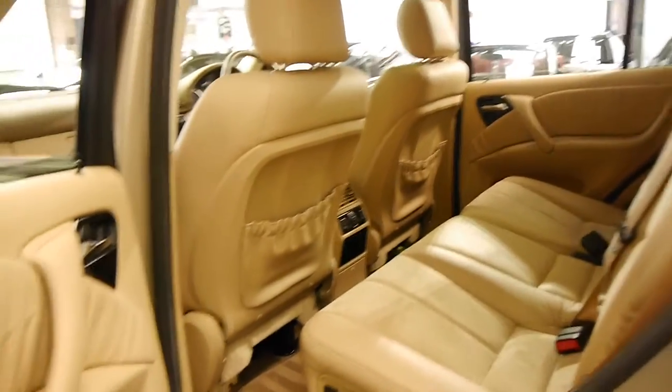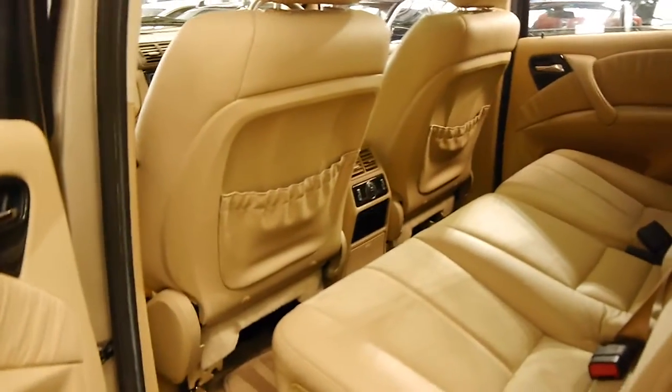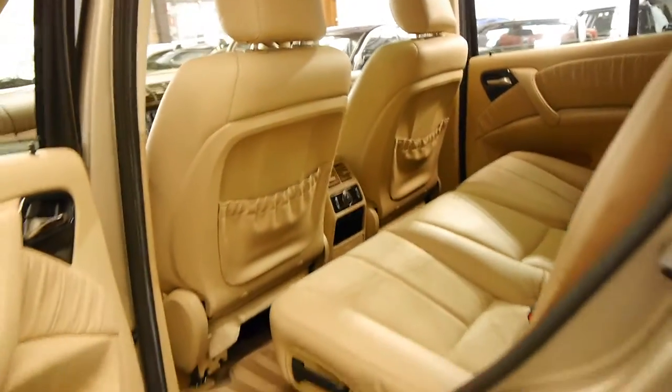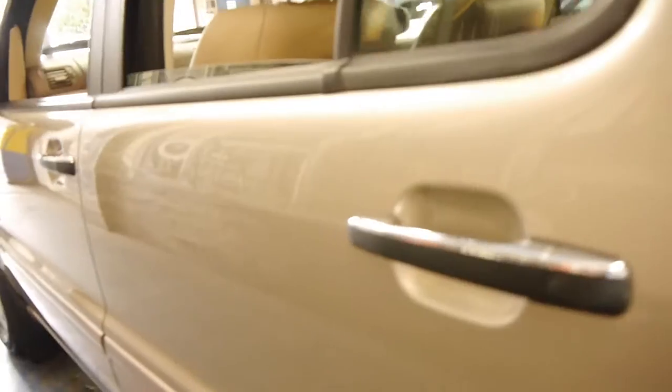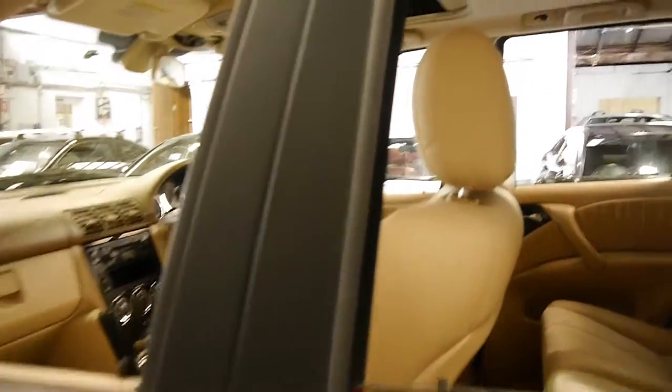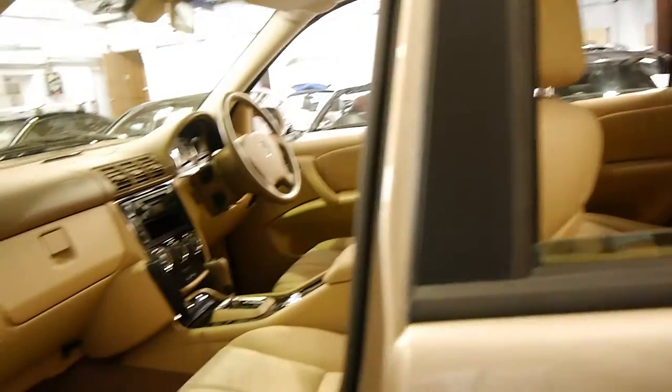I'd like to say one of the best things about it is the inside, or the outside, or the service history — but it's a car where everything about it is good. The interior is immaculate. The exterior is immaculate. It's got a full Mercedes logbook and spare keys. Just unbelievable.